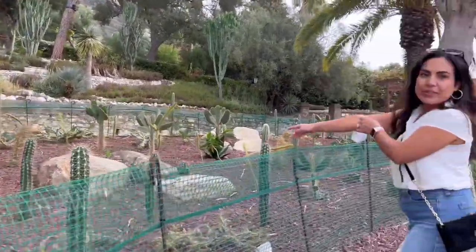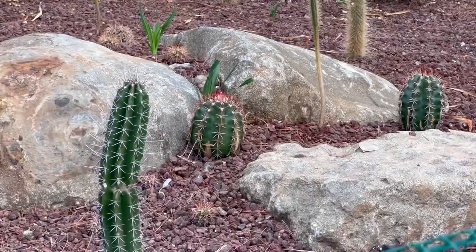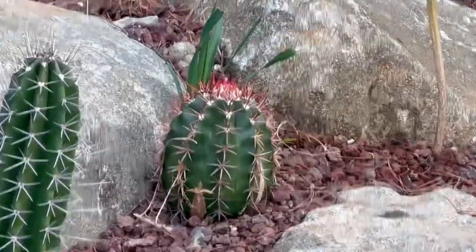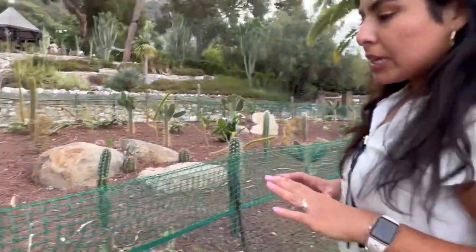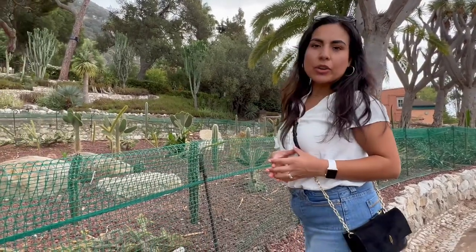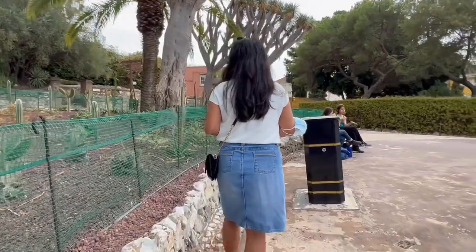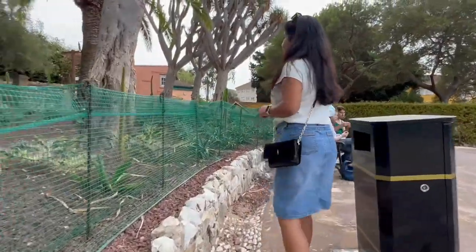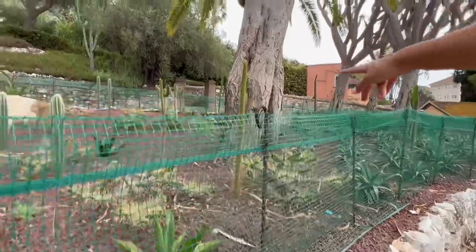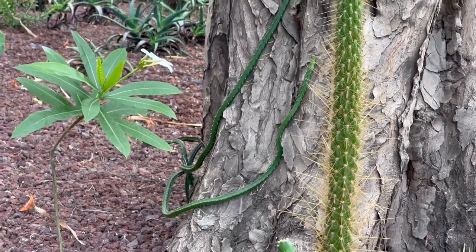I think those are like barrel cactus — the ones that are round. Get a close-up, those are really cool. We are located in the southernmost part of Europe, so it doesn't rain much in this area but there's a lot of sun — definitely a reason why they decided to make this botanical garden one with more succulents. Can you zoom into that little plant growing up that tree? It almost looks like a snake, doesn't it? That's really cool.